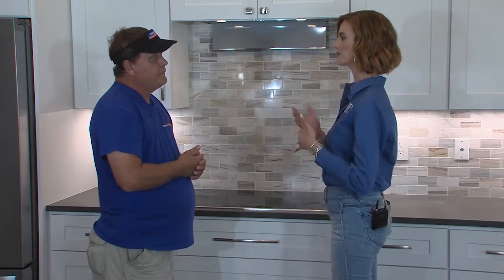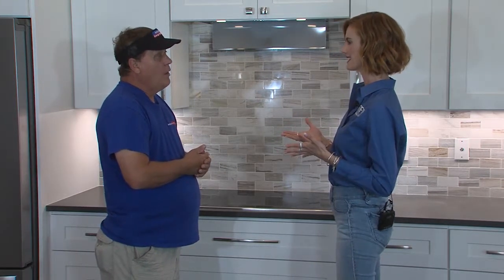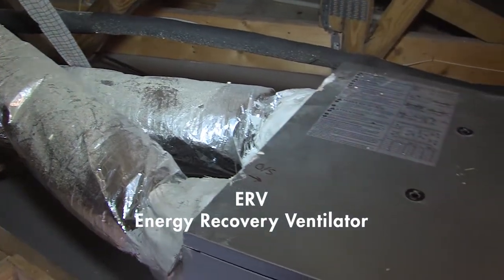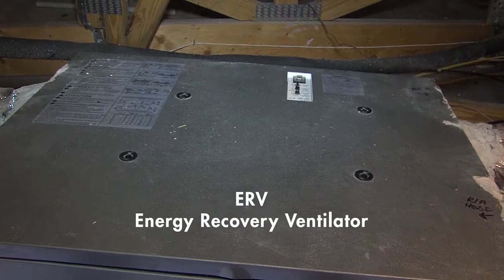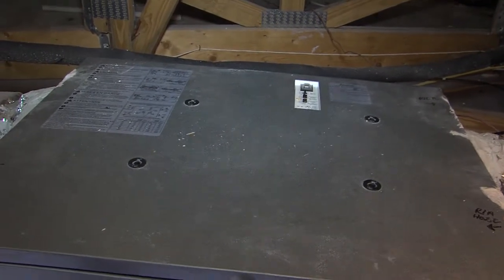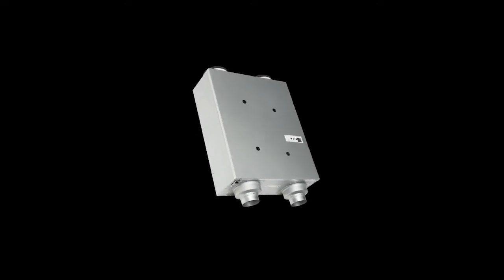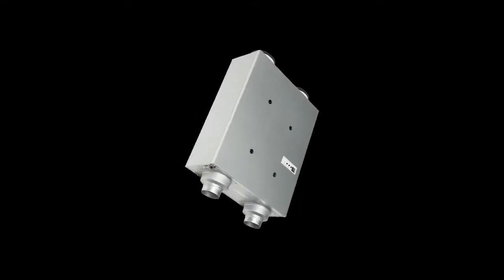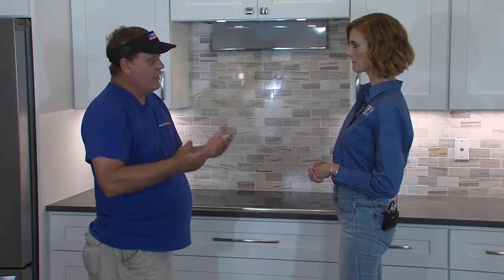Earlier you mentioned that it almost cleans the air — you're treating the air. What does that mean exactly? We have an ERV in here because this house is so tight. It measures under two air changes, so we have to bring in fresh air. But the air we're bringing in, we want to treat and clean it up. We run it through a series of filters and a membrane that removes some of the moisture out of it, and then it ends up in the house as fresh, cleaned air.